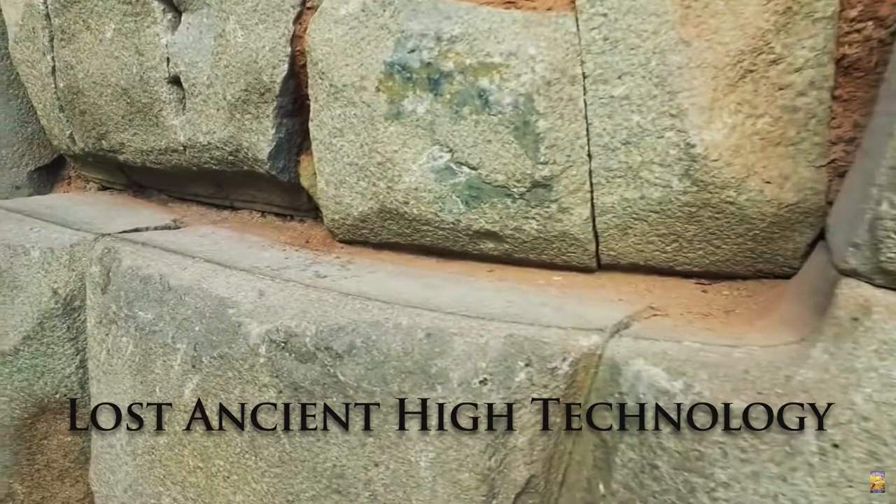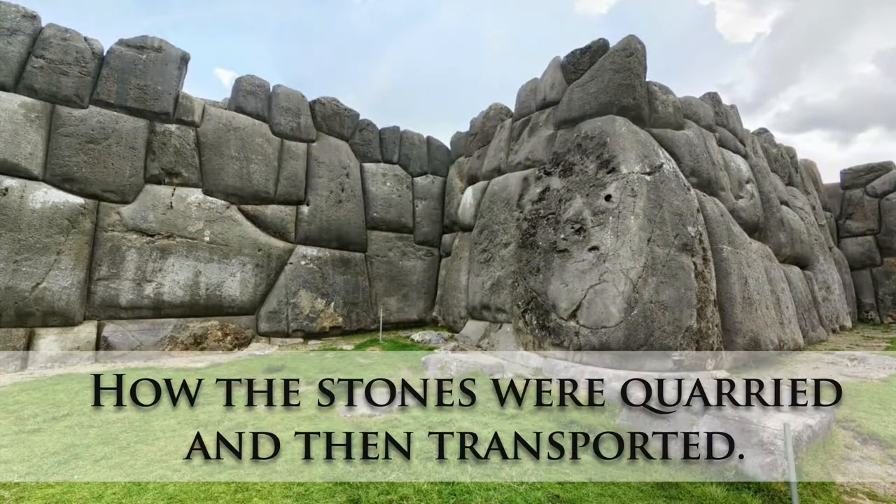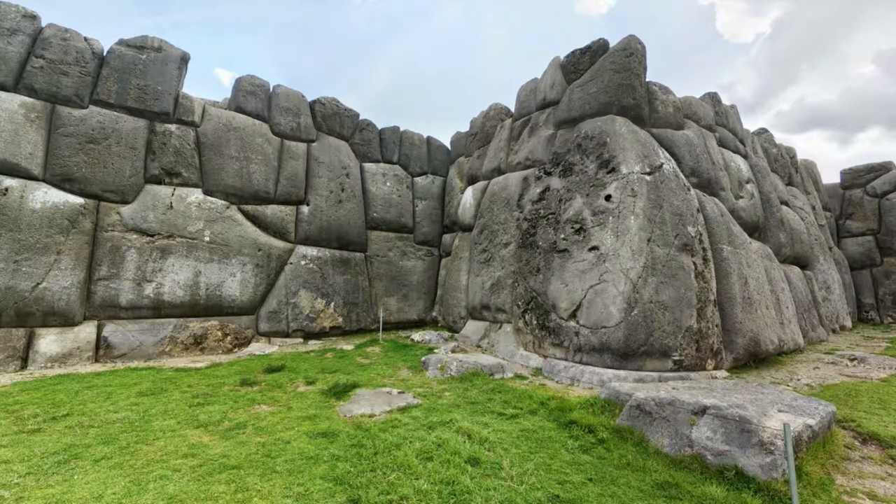YouTube has a lot of videos about our lost ancient high technology, but the who and the how often go unanswered. So I have decided to do this video on how the polygonal stones were quarried and then transported to their installation locations.